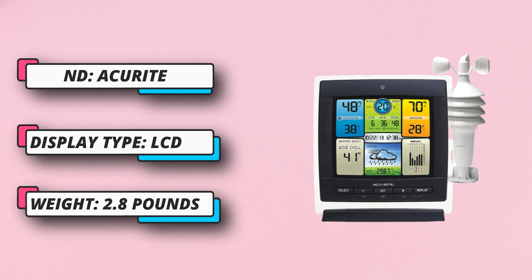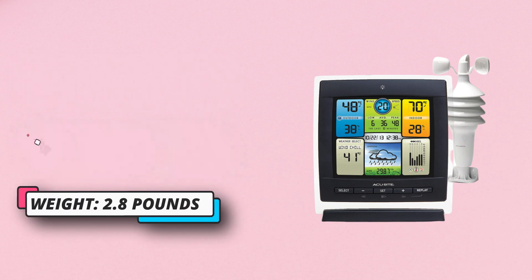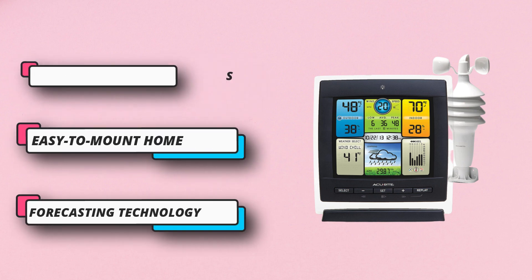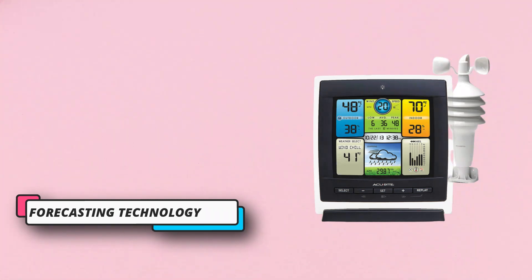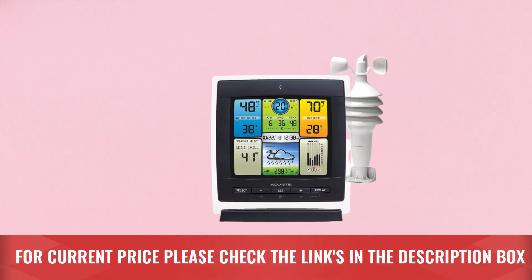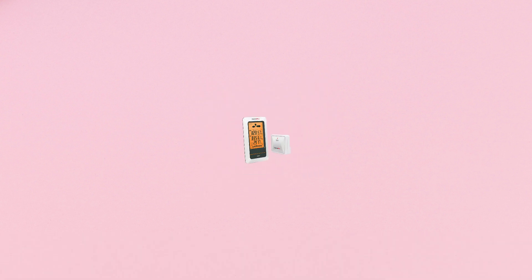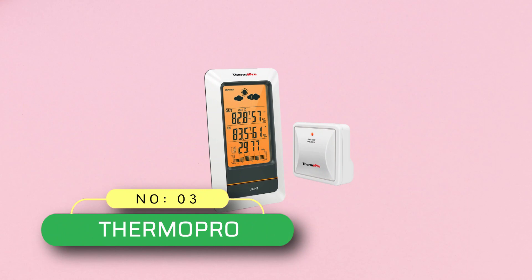Key features include: easy to read and understand, customizable weather forecast, reliable data tracker, and real-time weather conditions. It receives readings for indoor and outdoor temperature, humidity, wind speed, and pressure trends. For current price, please check the links in the description box.